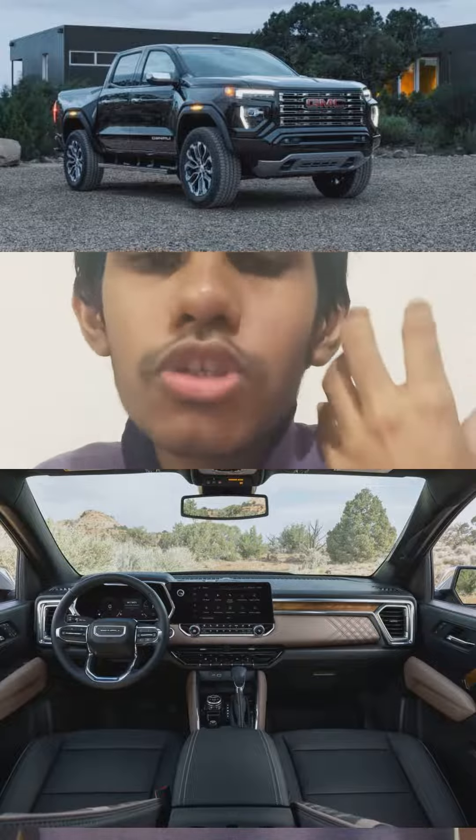Prices start from $42,000 up to $64,000 in my personal estimation, since GMC have not fully confirmed the prices. At the moment you can only reserve these vehicles, so the price is an estimation.